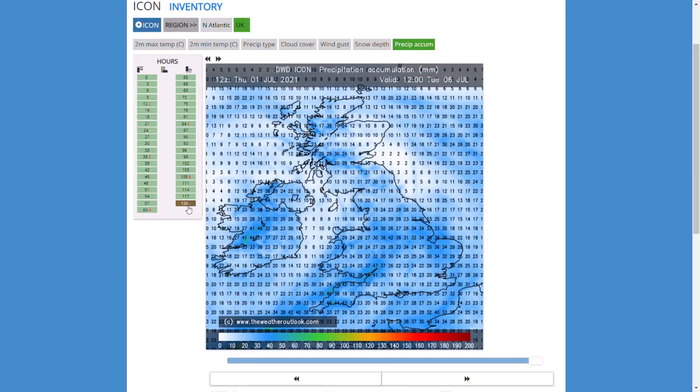Looking at the end of the ICON run, you can see widely an inch or two of rain for many areas of England and Wales, parts of Ireland, northern England, and a few areas of Scotland as well. That's quite a lot of heavy rain. I suspect some areas could see more than that where we do see heavy thunderstorms, where that amount of rain could fall in just a few hours. Other areas will likely see less where they miss out on the heavier rain.